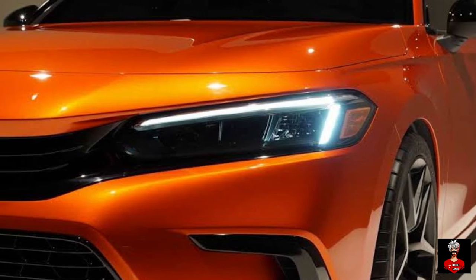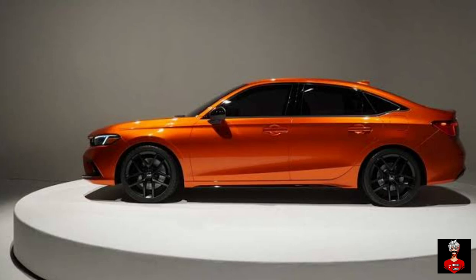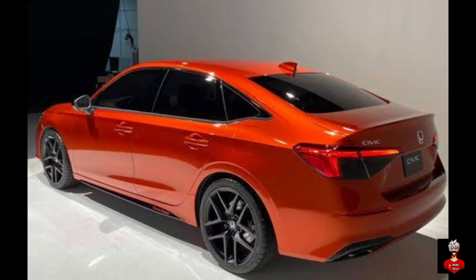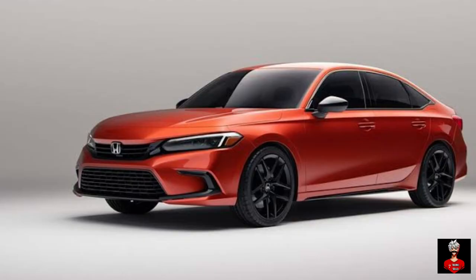The 2022 Civic is expected to be powered by a 1.5-liter four-cylinder turbocharged petrol engine producing a maximum power output of 174 bhp and a peak torque of 220 Nm. Both manual and automatic gearbox options will be on offer.